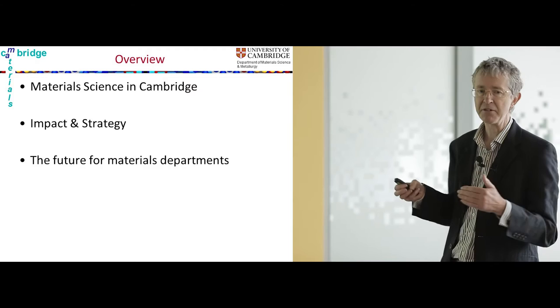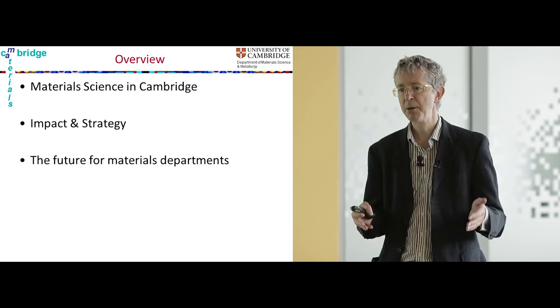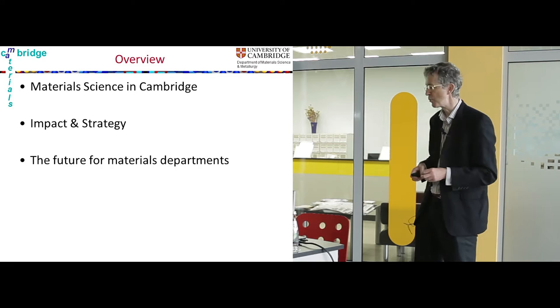The three things I'm going to talk about are: firstly, what we mean by material science in Cambridge and what the department does by way of research; secondly, the department's future, which depends on what we do now and what areas we study; and then I'm going to talk about what I think is the future for materials departments generally.